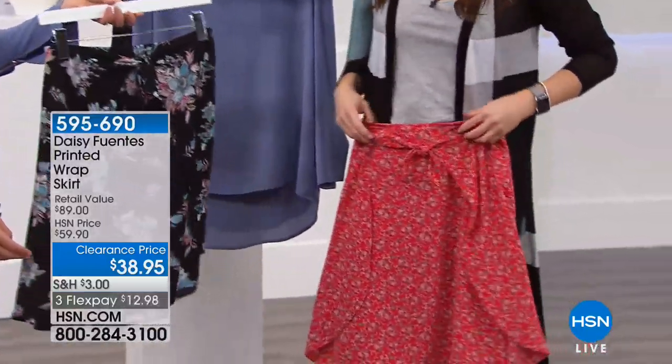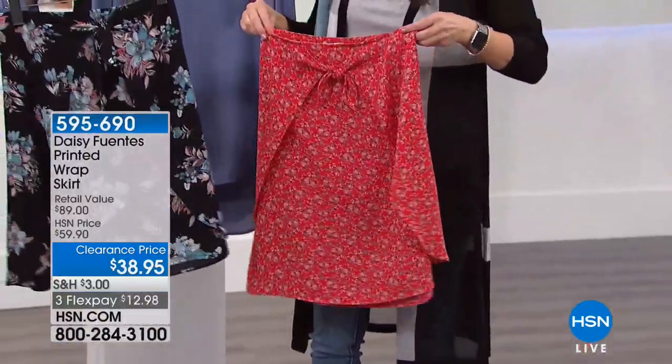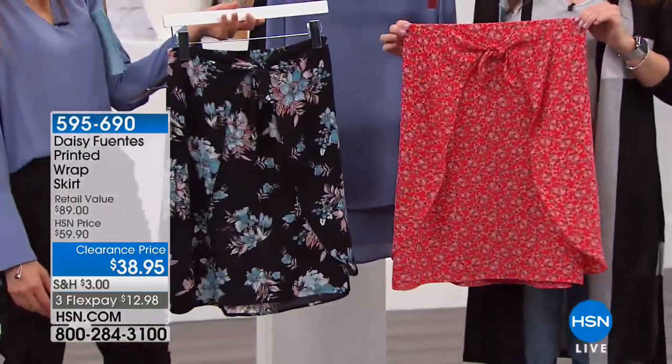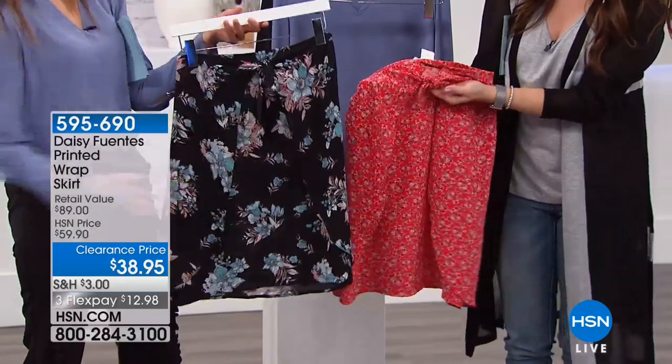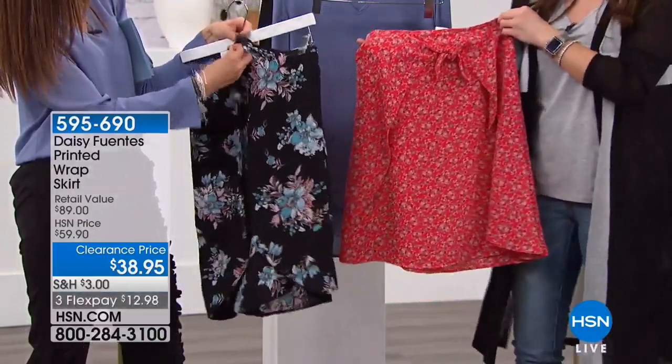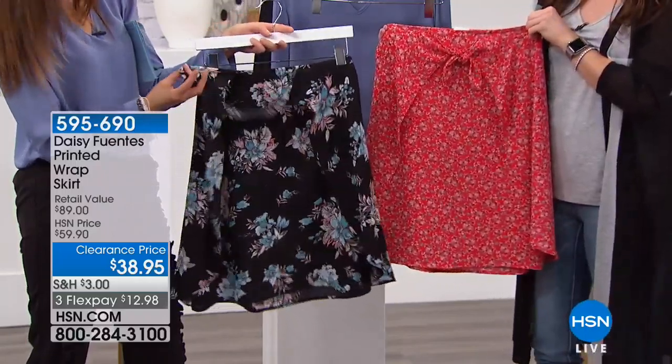You get that look and feel of a wrap skirt, but let's be honest, wrap skirts can be challenging — wardrobe malfunctions, yes, nobody wants that. You never want them to come unwrapped. So it's fun and feminine with that little tie detail. I think the floral prints are really fun and so appropriate for spring.